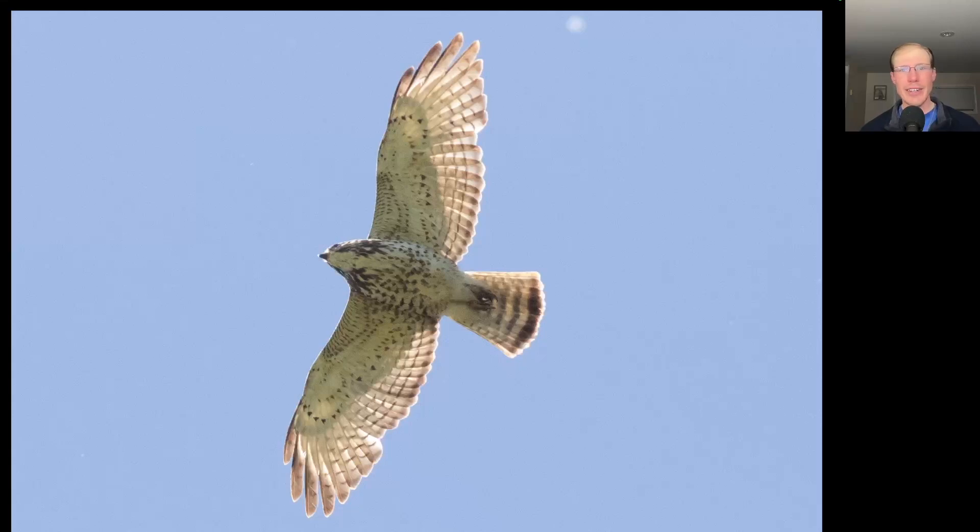Here's another one of these generic juvenile buteos — pale overall, a tail with some banding, some brown streaking to the underside. But if we look at the wingtips, they're a bit pointed because they're only made up of four feathers. This is a juvenile broad-winged hawk.